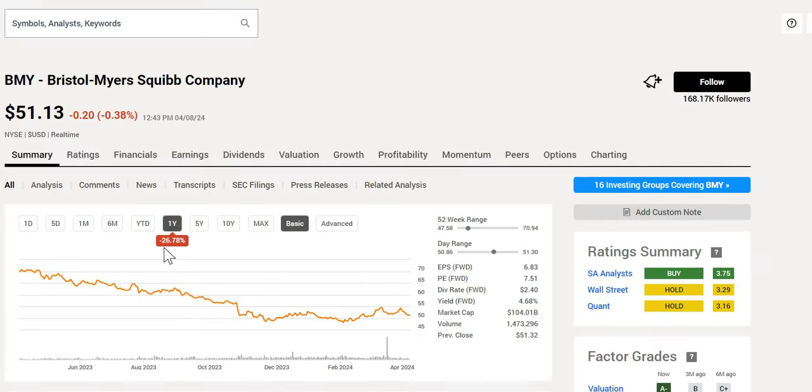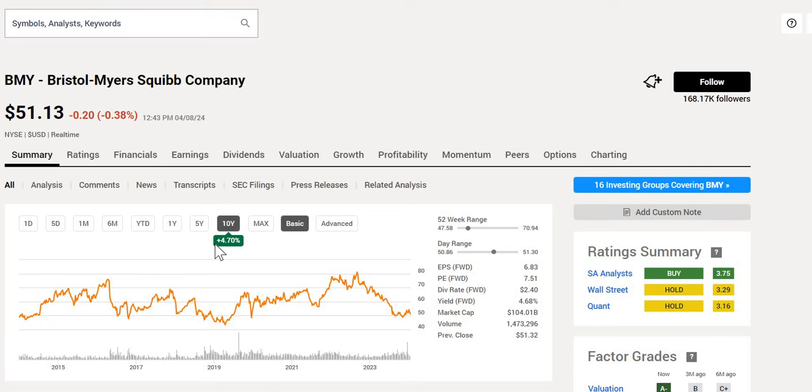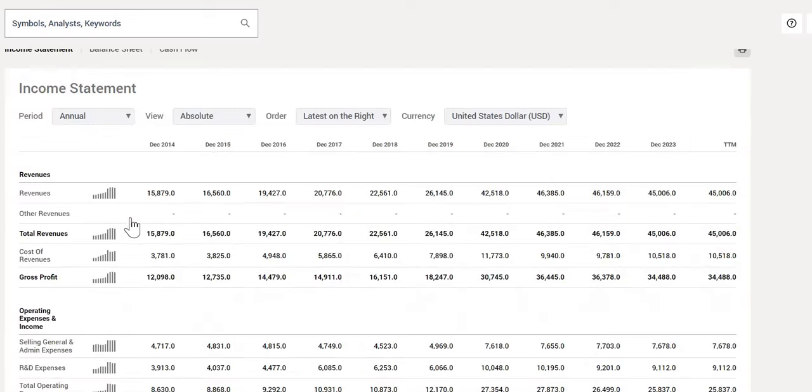Bristol-Myers Squibb is down 27% over the last 12 months. Over the last five years, up only 9% — and that doesn't include dividends reinvested. Over the last 10 years, a very similar and very poor performance at plus 5%. We can see all-time highs sitting around that $81 mark in November 2022, and it does have a forward yield of 4.7%, which is a fairly nice starting yield.